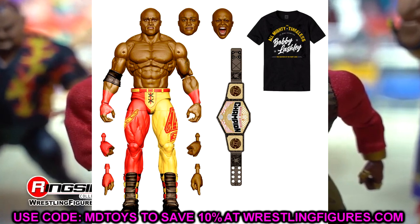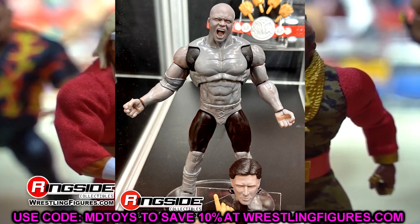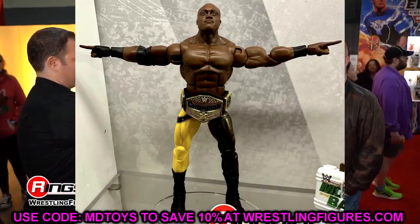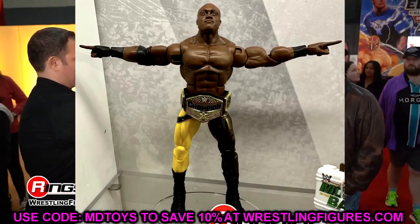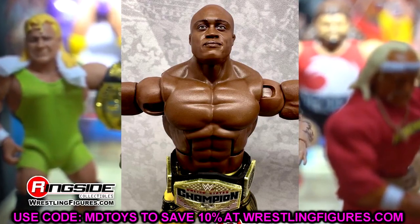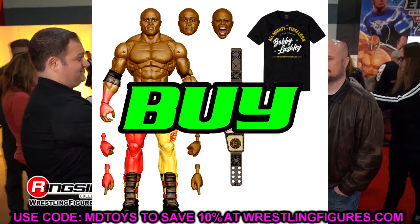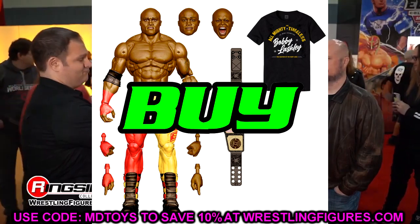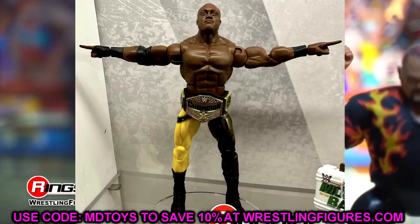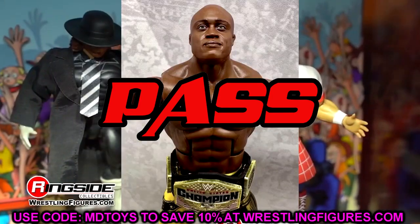We also have the Ultimate Edition Bobby Lashley. This one's a bit of a struggle — we've already seen so many elite Bobby Lashleys with double jointed arms. If you had to pick between the Elite 103 and the Ultimate, go with the Ultimate — they come with the same accessories except the Ultimate has more articulation and an interchangeable head sculpt. Cop the ultimate Bobby, pass on the Elite 103 Bobby. That knocks out both at the same time.